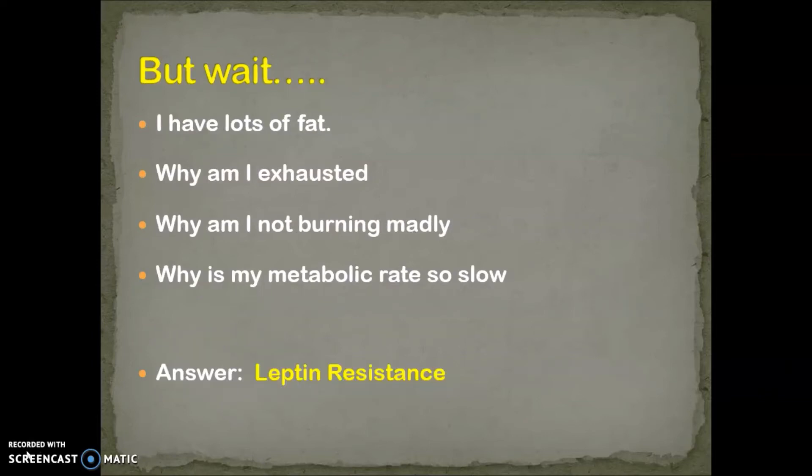Now, I know the question for a lot of you is: I've got lots of fat, so why am I exhausted? In other words, why is my metabolic rate so slow and why am I not burning madly? Because if this is true about leptin, then if I've got lots of leptin, my metabolic rate should be through the roof. And the answer is, as I've mentioned, leptin resistance.